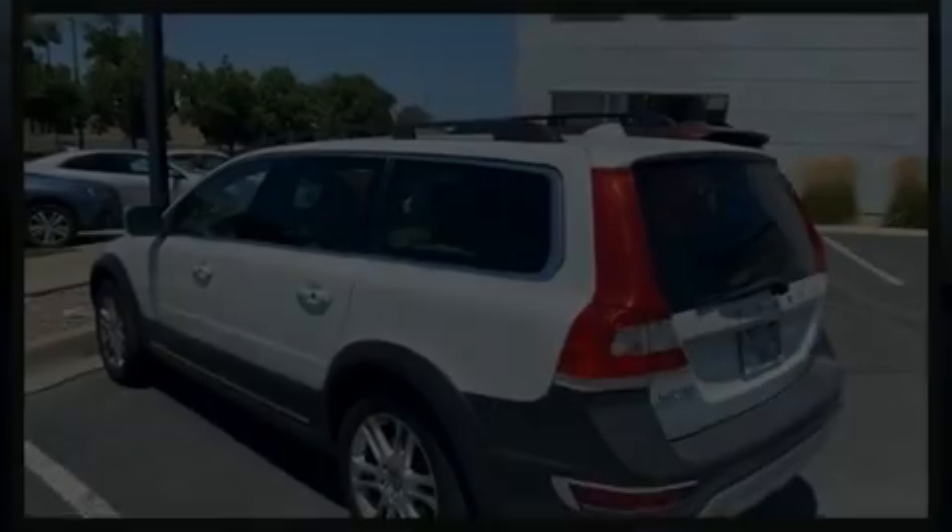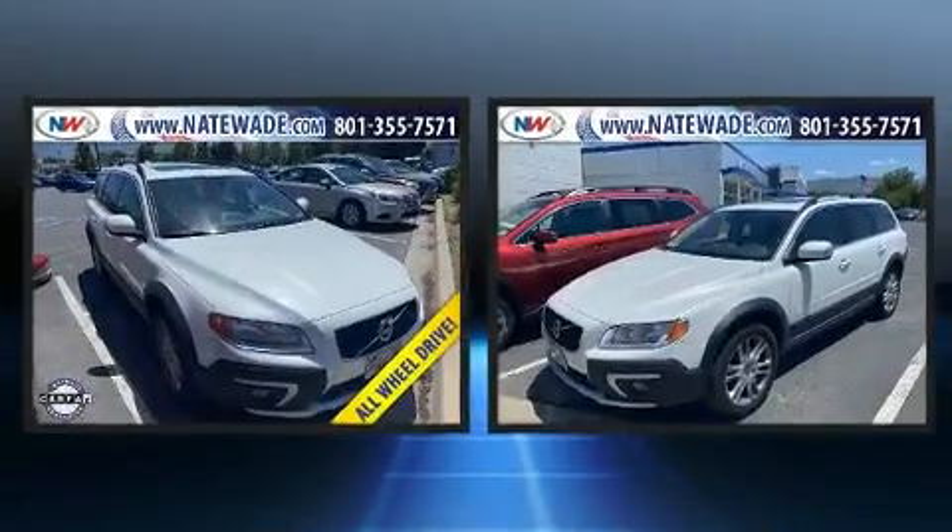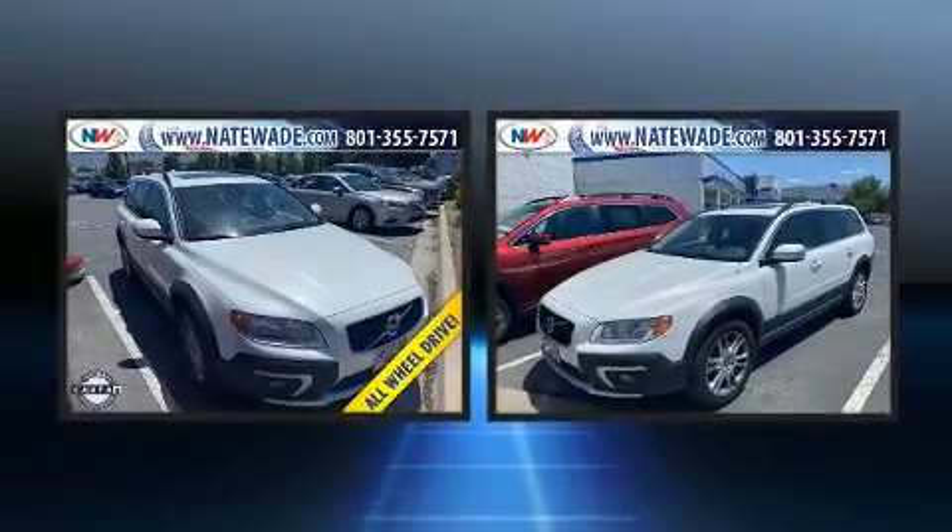Experience driving perfection in the 2016 Volvo XC70. This four-door, five-passenger wagon still has fewer than 60,000 miles.